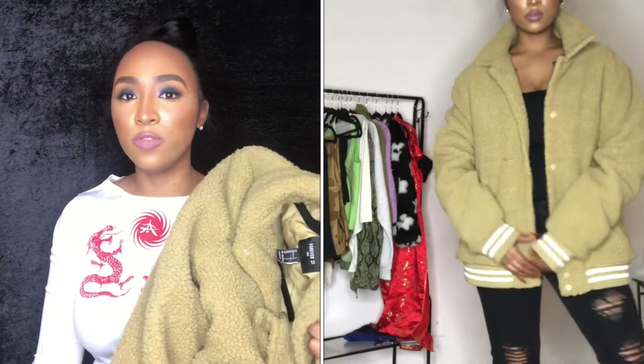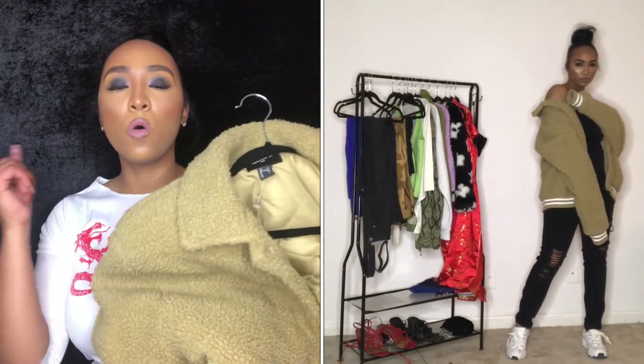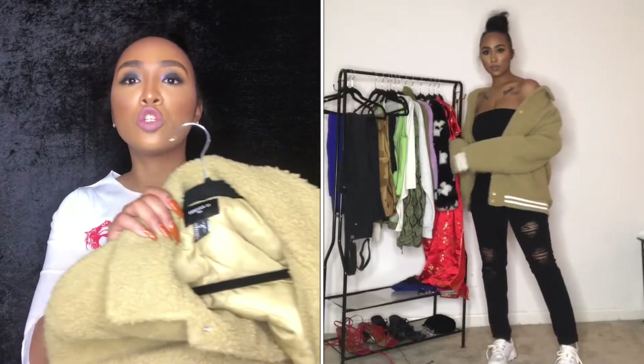Another one of my favorites because it's so comfortable is this teddy oversized varsity jacket. I love it because I love a tomboy feel — it goes with pretty much anything, it's comfortable, it's warm, and it was only ten bucks. Can't beat that!